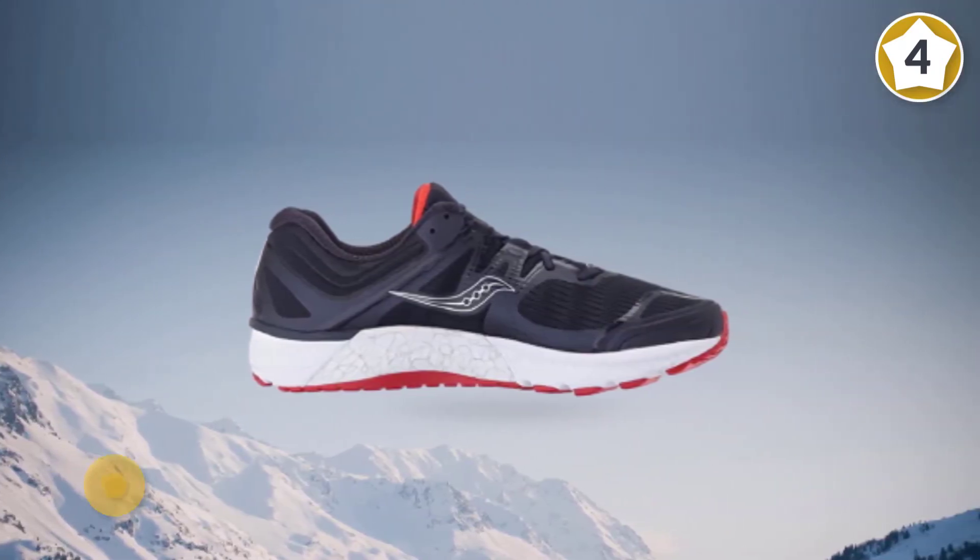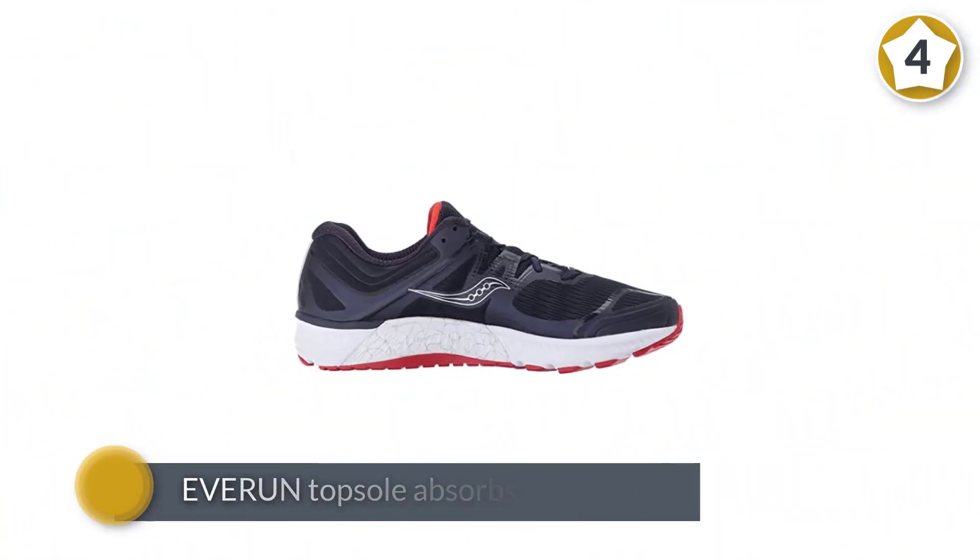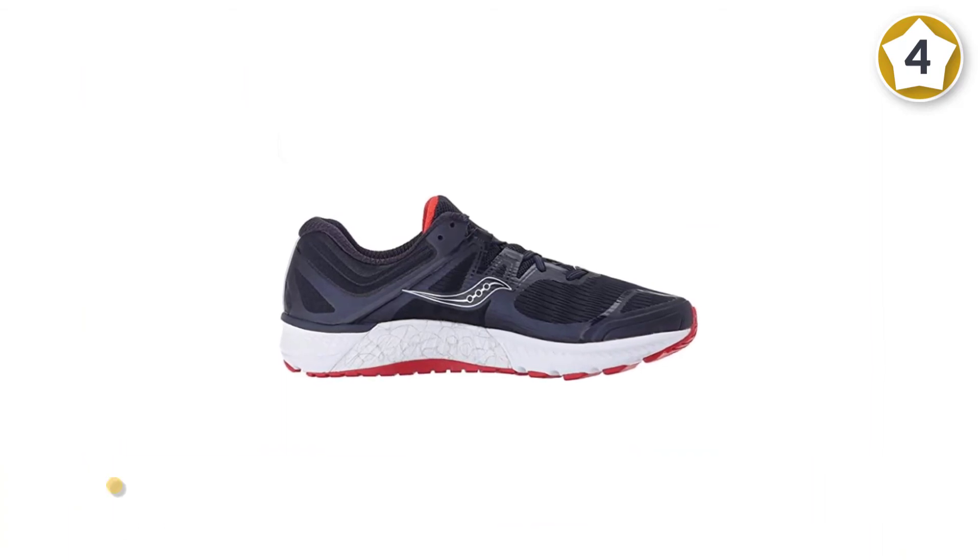The molded foam insole is removable, so it can also accommodate other inserts or custom orthotics that people with flat feet often need.